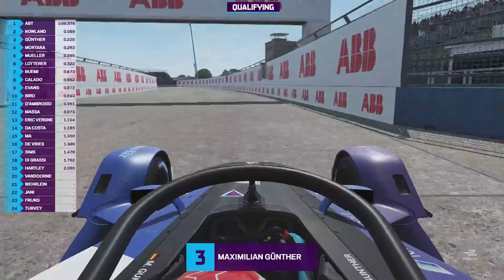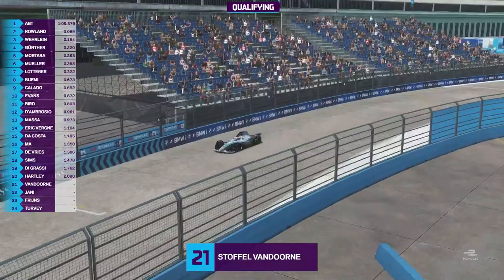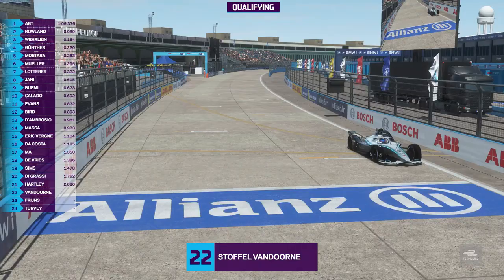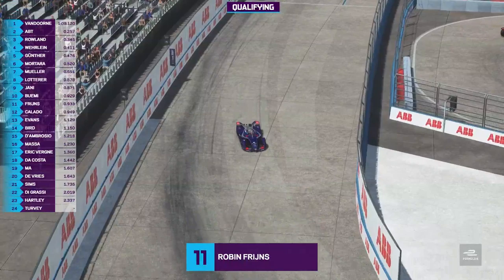Did the oversteer hinder him getting back to the throttle? Gunther across the line and he goes third quickest, two tenths away from Daniel Abt. Stoffel Van Dorn takes pole with a 1:09.120, a quarter of a second ahead of Daniel Abt. Robin Frijns comes across the line, only goes 11th quickest. Oliver Turvey will be the last man to complete a lap.